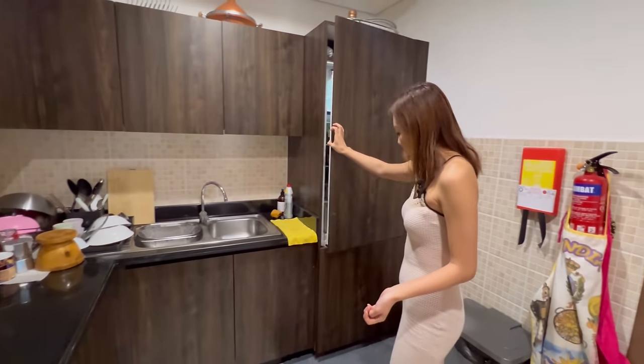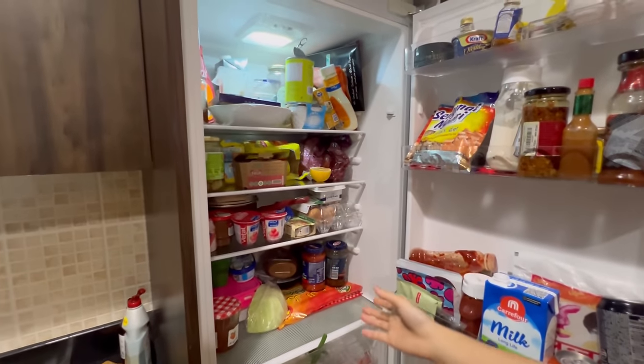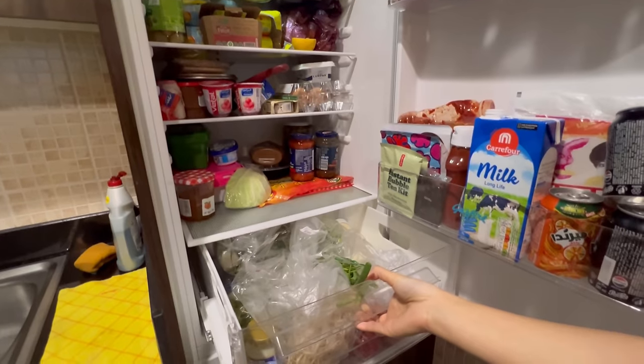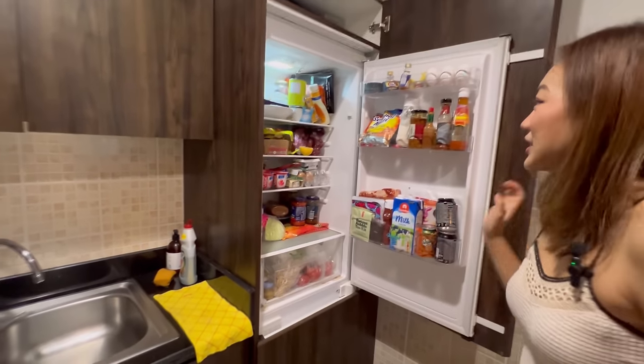Right here we have our refrigerator which is full of food. I keep a lot of Naga food up here, like Naga veggies, axone, bamboo shoot — everything is stored here because it's quite smelly.